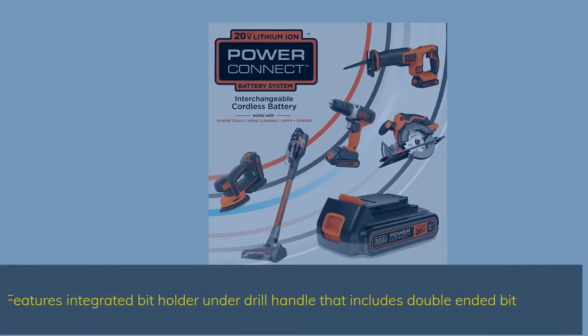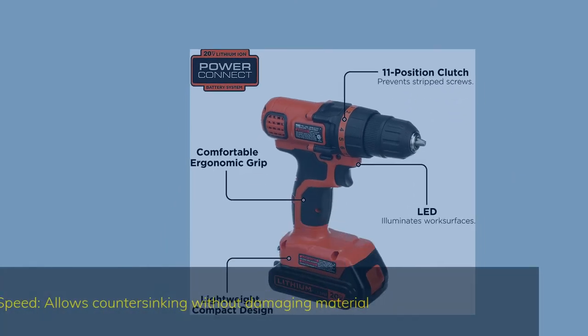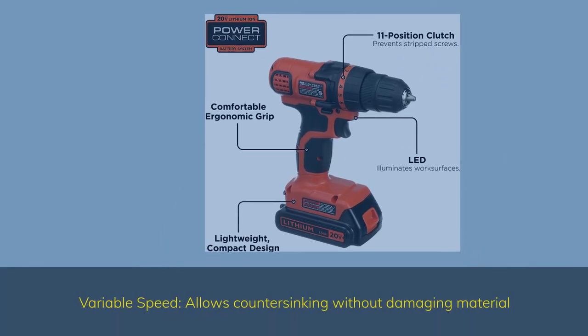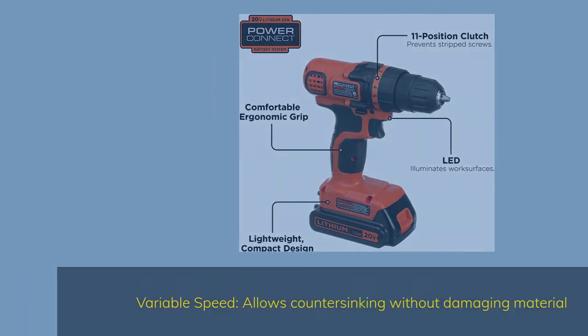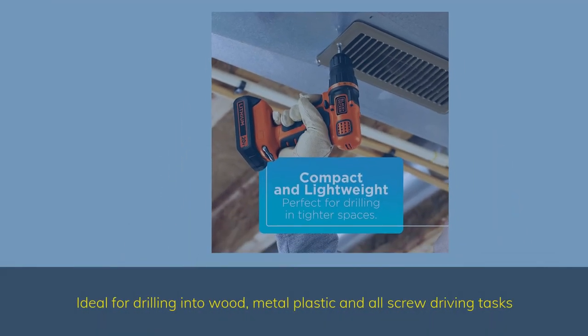It features an integrated bit holder under the drill handle that includes a double-ended bit. Variable speed allows counter-syncing without damaging material, making it ideal for drilling into wood, metal, plastic, and all screw driving tasks.